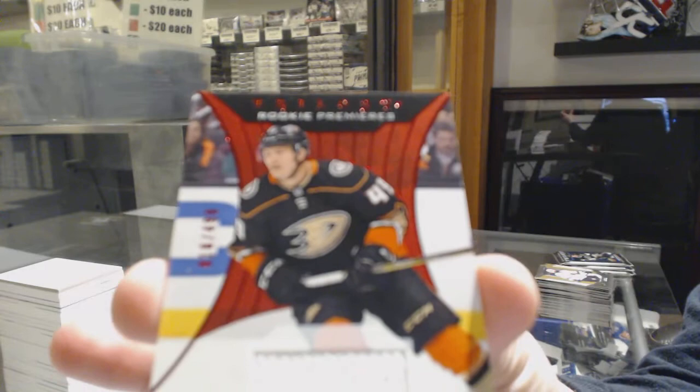Rookie for Ottawa, Rudolph's Balsers. Rookie premieres for LA, Karl Brunstrom, and a rookie jersey for the Ducks of Max Jones.